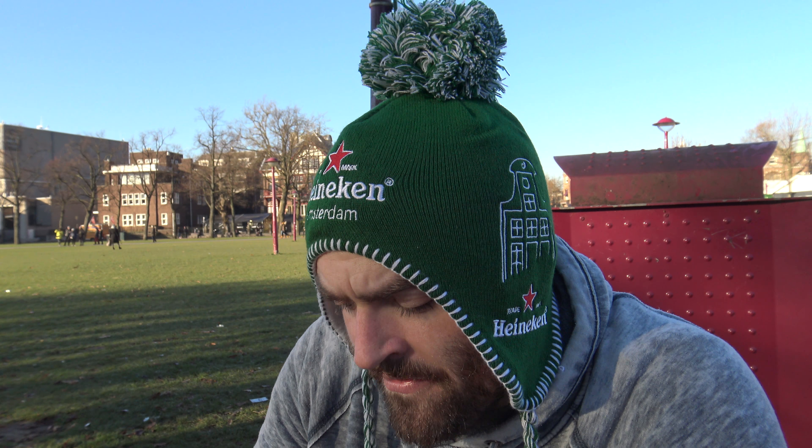It's from Belgium, as you might imagine from being from Duvel — however that's pronounced.